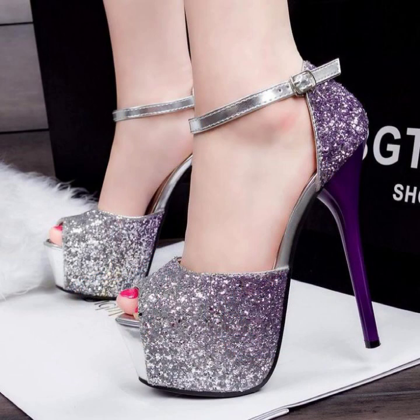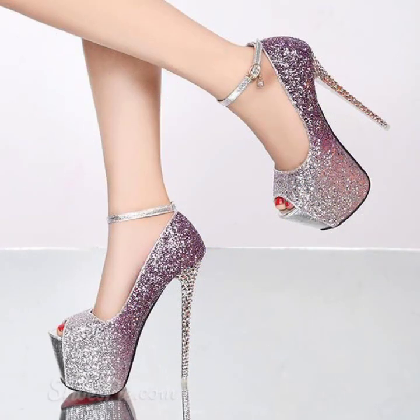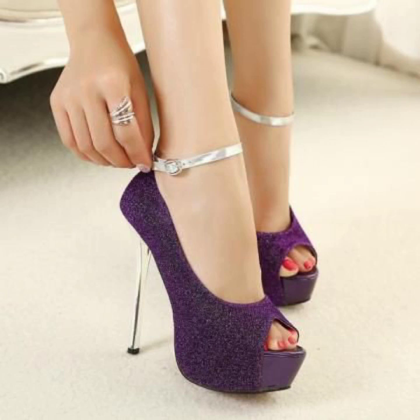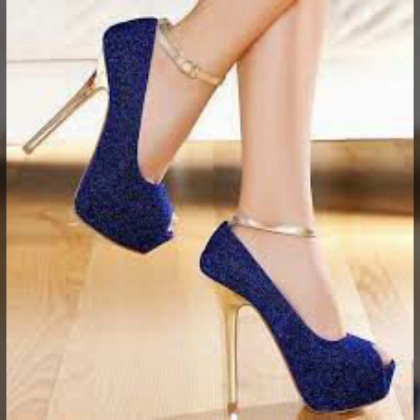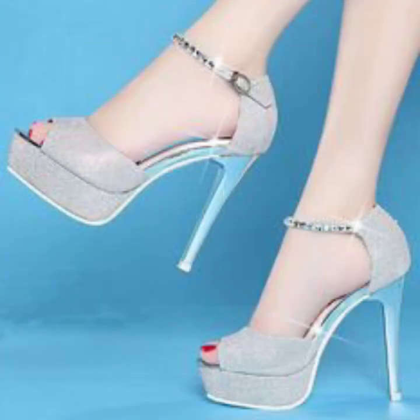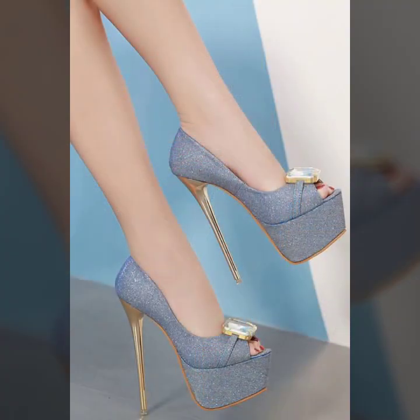If you want to wear these beautiful pointy toe high heel shoes and sandal designs with ankle strappy styles, watch my video till the end. I will tell you where you can buy them — from AliExpress, Amazon, eBay, Etsy, Shoes by dot com, and Gearbrush dot com. All these websites are very famous and offer great footwear variety.